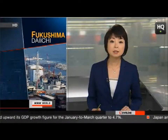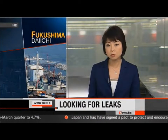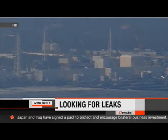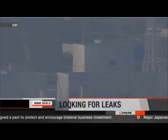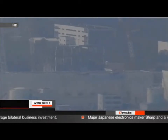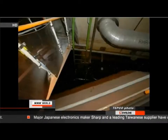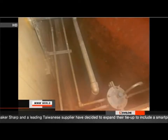Workers have entered the basements of two reactor buildings at the troubled Fukushima Daiichi nuclear power plant, trying to find the source of water that's collected there. The crew, sent by Tokyo Electric, the plant's operator, inspected the rooms housing the suppression chambers of the No. 2 and 3 reactors for the first time since the nuclear accident last year. The workers were unable to pinpoint the source of the leak. Photos released after the inspection showed no signs of major damage to the facilities or equipment.